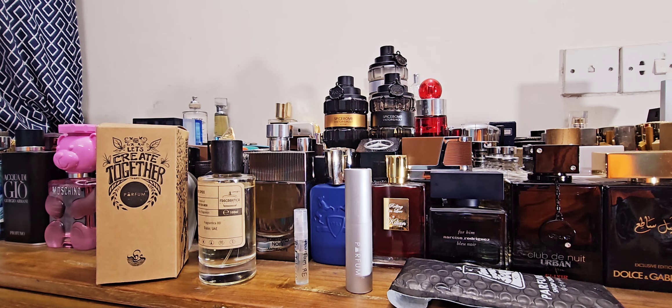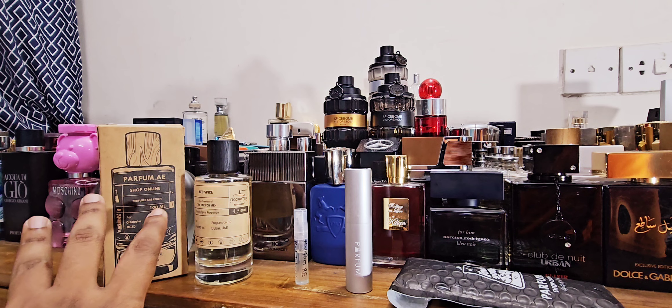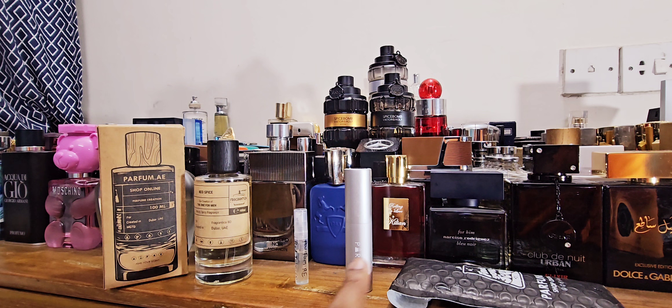Hey, good people, good morning from Dhaka, Bangladesh. Today I'm doing three episodes and this is the second one. As you can see in front of me I have a couple of samples — one travel atomizer and one sample — so this is not a full bottle review. I have a couple of fragrances from the house called parfum.ae.